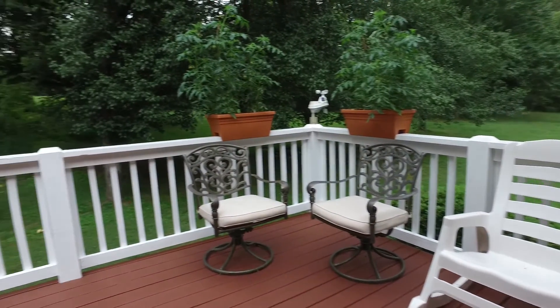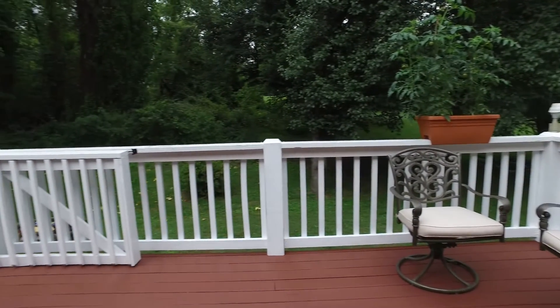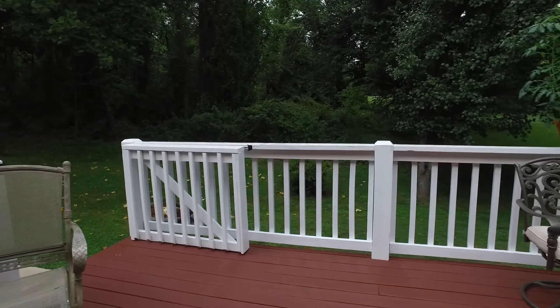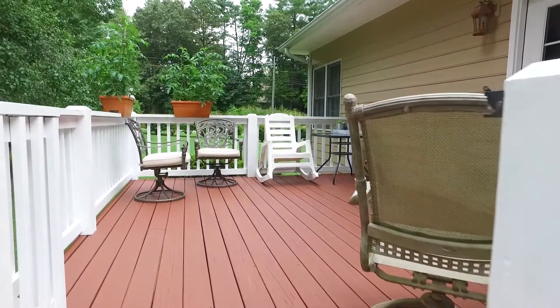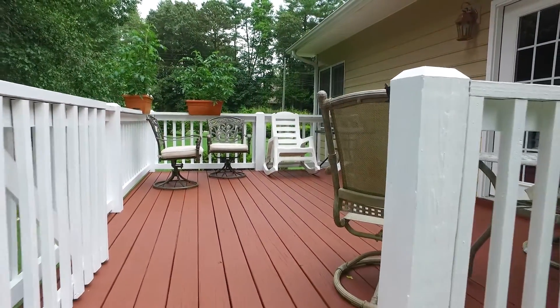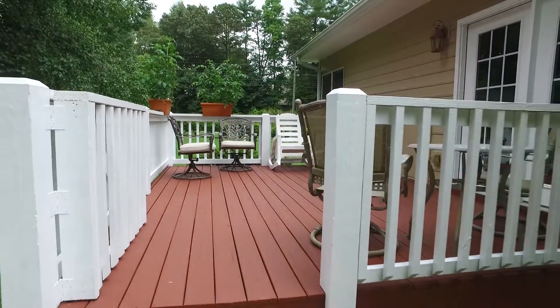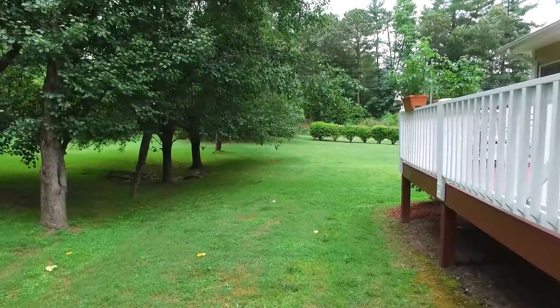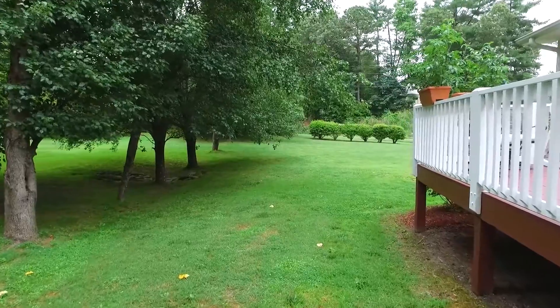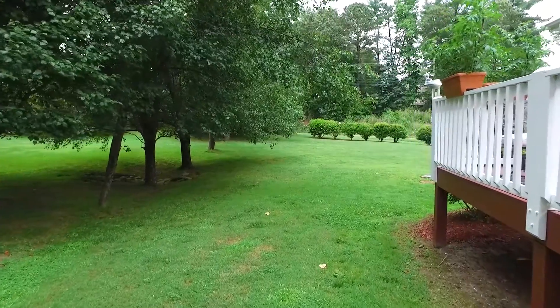The newly painted deck is perfect for entertaining or just relaxing. Never worry about losing power again because this home has a whole house generator. If you are seeking a home that is more than just a house, welcome home.